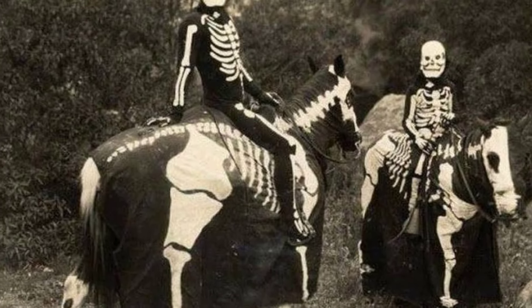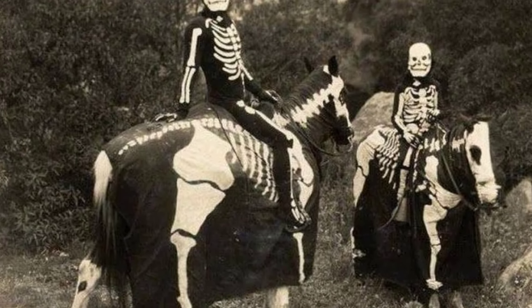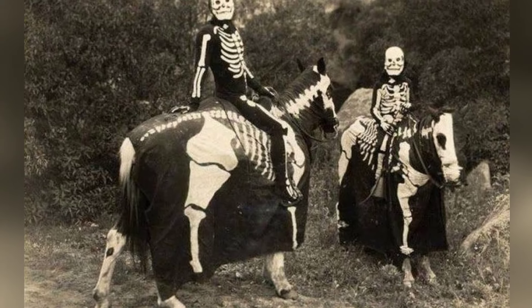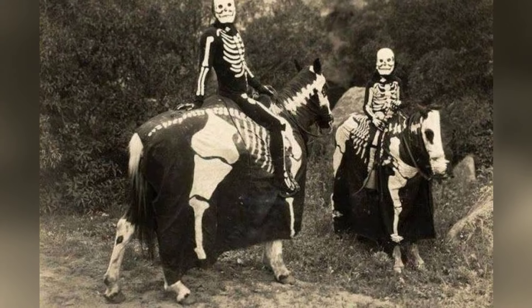As you walk through the streets, you see two skeletal horses carrying their spooky riders right towards you. In the 1920s, this was a normal costume for people and their animals.